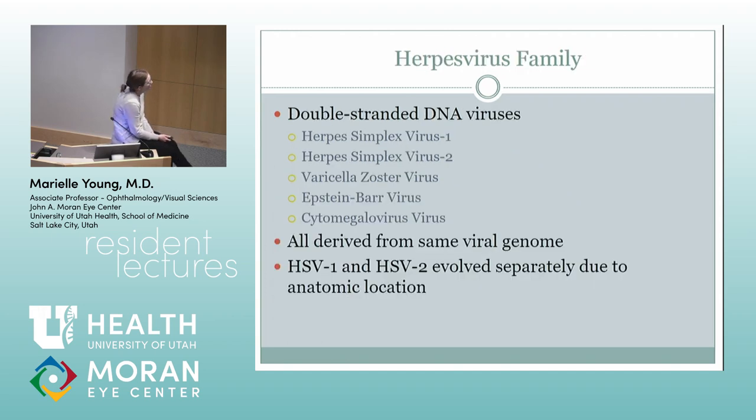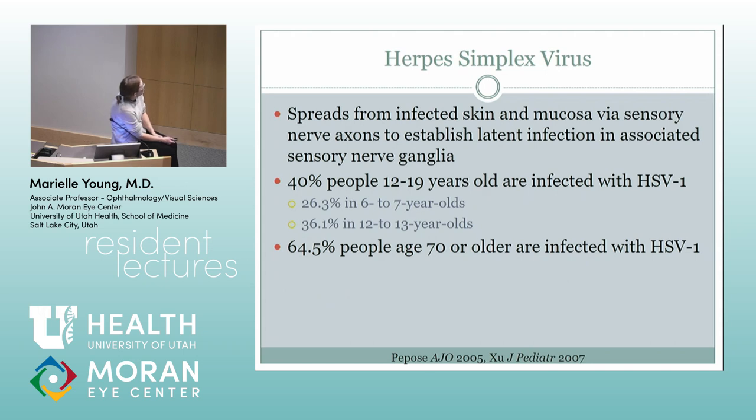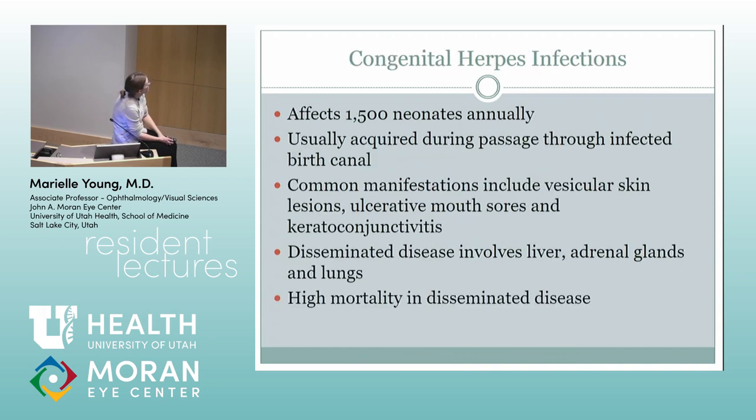Any kid with haze in their cornea where you don't know why — you always wonder about herpes and just start them on acyclovir just in case. It has a pretty low side effects profile. Any of these herpes viruses can cause problems in kids. It's spread from skin and stays latent. Most people are affected by it by the time they're 70 — it's everywhere. You're more likely to get it and more likely to get it bilateral if you've got atopic disease or if kids are immunosuppressed. If you get it in your eye, it's just really bad luck.